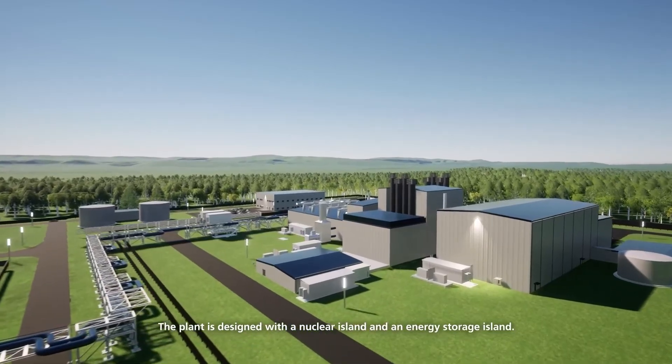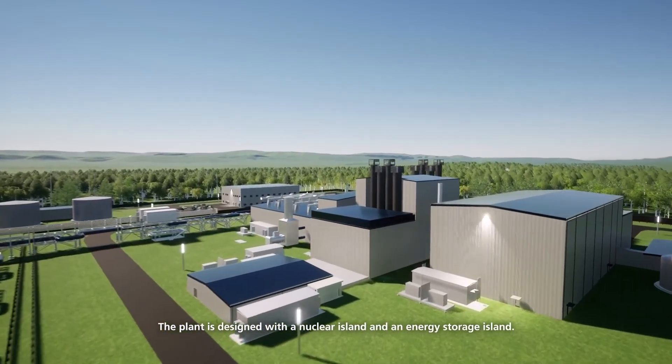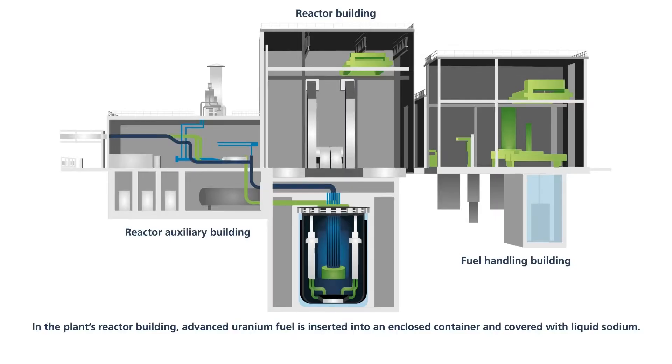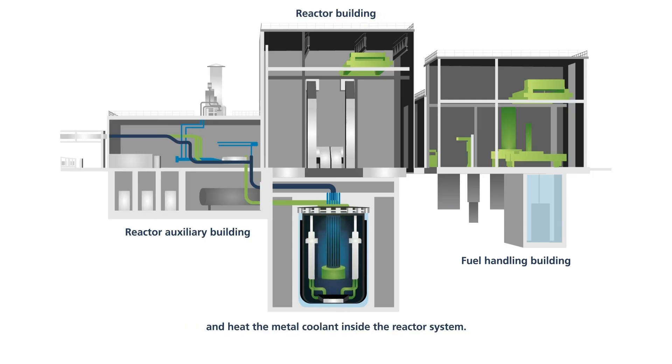The plant is designed with a nuclear island and an energy storage island. It all begins on the nuclear island. In the plant's reactor building, advanced uranium fuel is inserted into an enclosed container and covered with liquid sodium. A chain reaction starts when uranium atoms split and release neutrons and heat the metal coolant inside the reactor system.